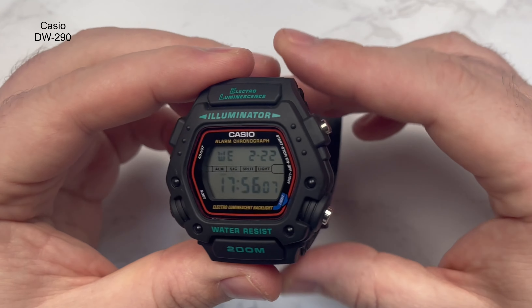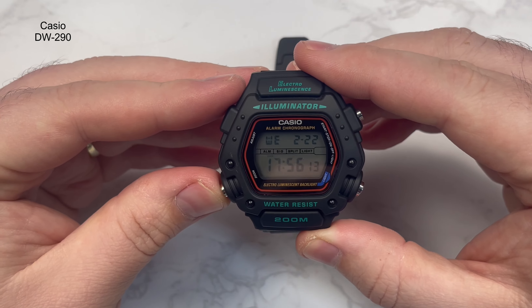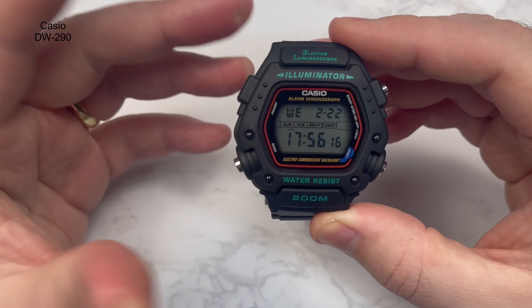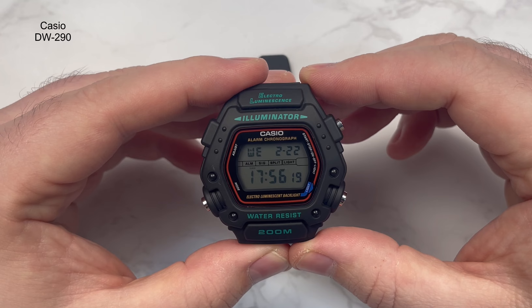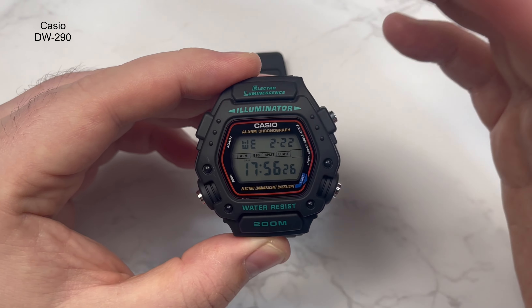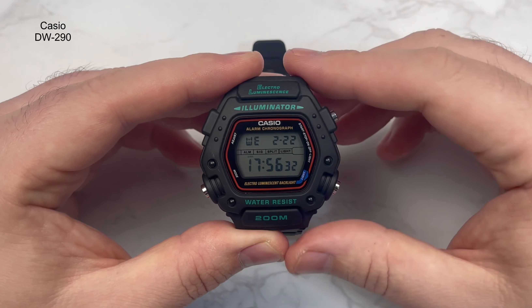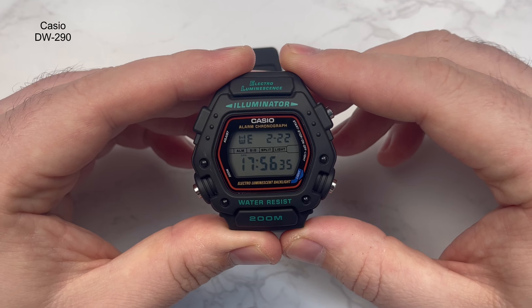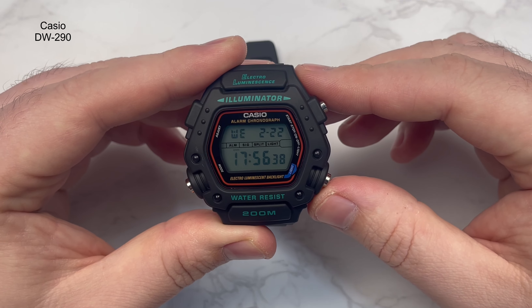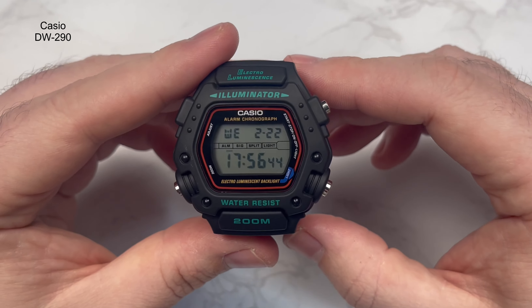The functionality isn't as extensive as some — no different time zones — but there's enough on there: alarm, timer, stopwatch, and the time. Top left also shows the day; on the right you've got month and day. It displays Wednesday the 22nd of February. I personally like to run the 24-hour clock — that's just a preference. That's the dial and the pushers covered. Let me pop it on the wrist — my wrist is just above seven inches for reference. There are four holes to make it smaller and several to make it bigger, so it'll fit many wrist sizes.